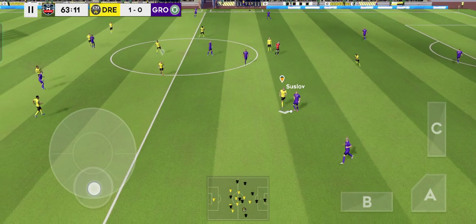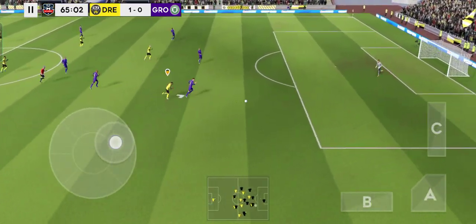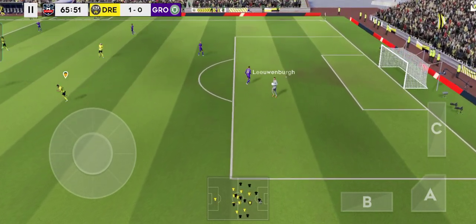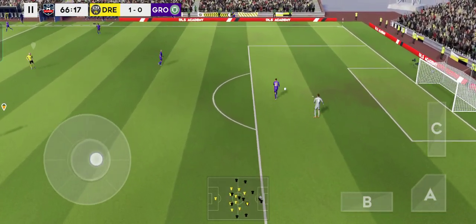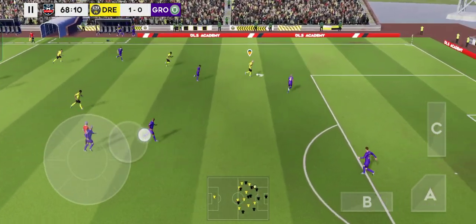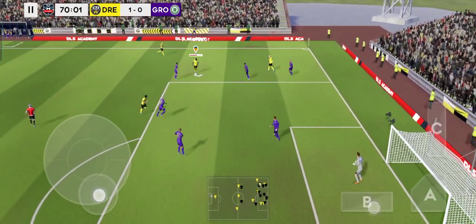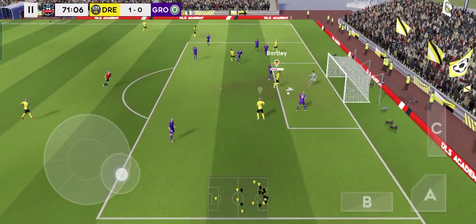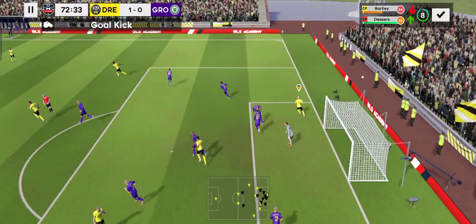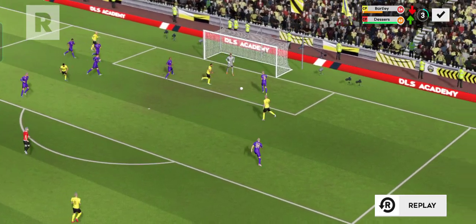Susslav in possession. Long ball — the keeper collects that one, the keeper gets the game going. He can be punished for that mistake. That's good — can he finish it? It's an opening here for Susslav, but that's well wide.